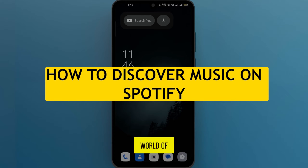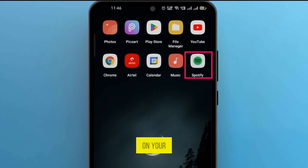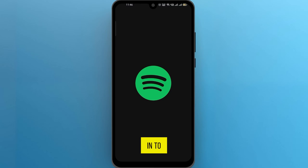Today we're diving into the wonderful world of Spotify and uncovering some of the best ways to discover new music. First, open your Spotify app on your smartphone and log in to your account.